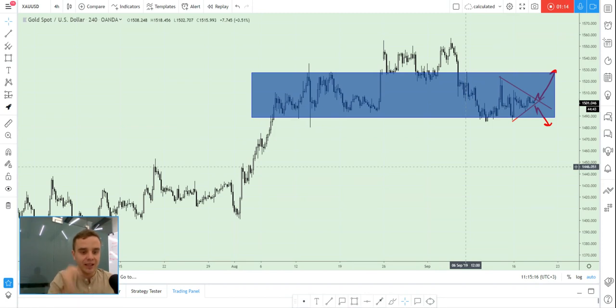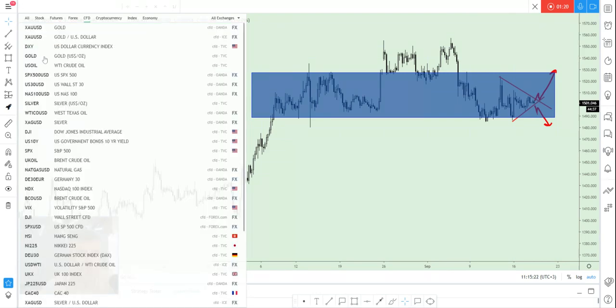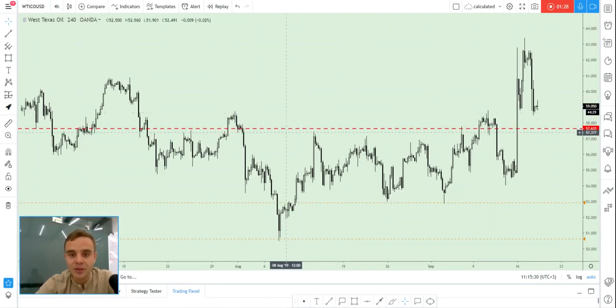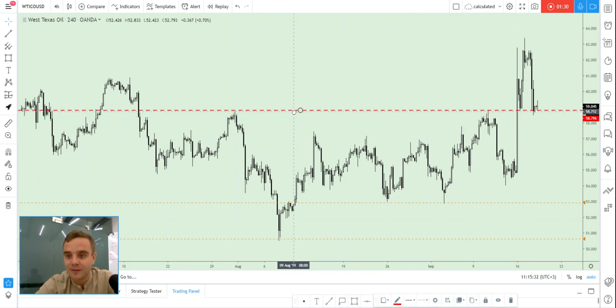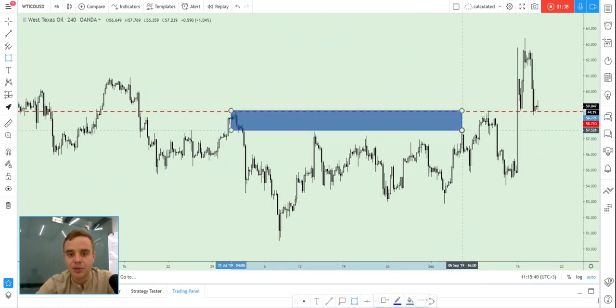Better to pay attention to oil, because oil is near a key level and it could be a really accurate price where we will open an entry with low risk. The potential profit could be at least five to ten times bigger than the risk. Take a look at the current situation — price is near this mirror level.